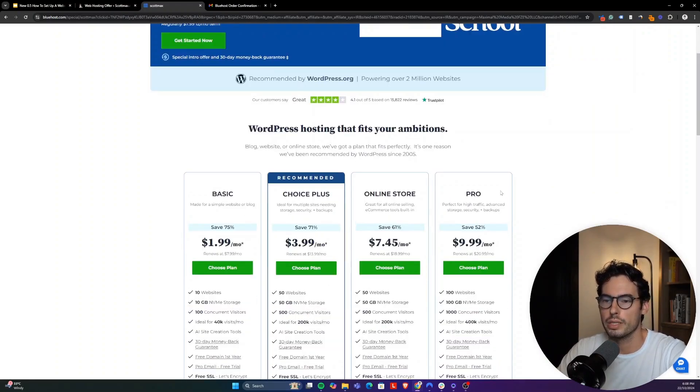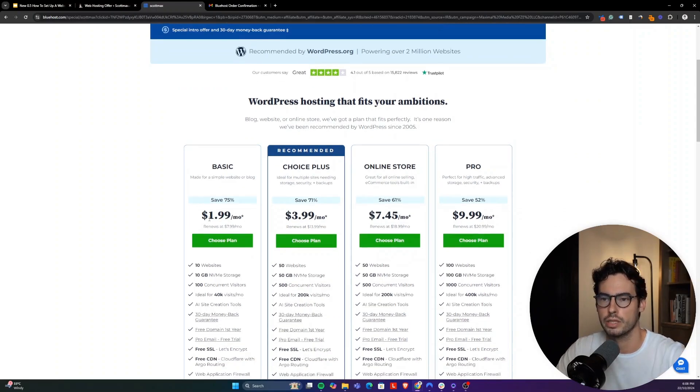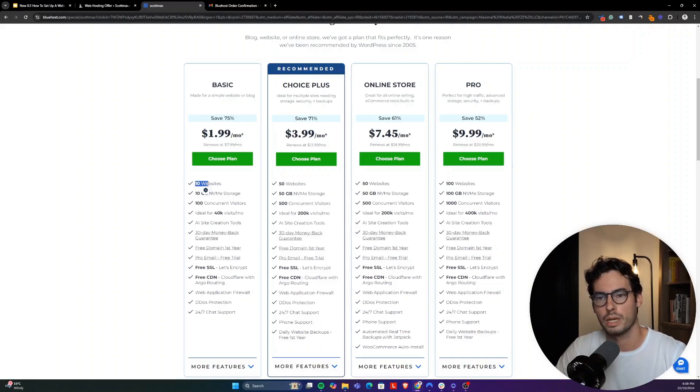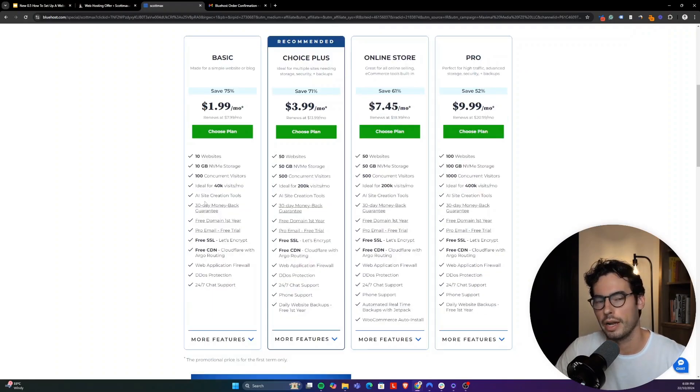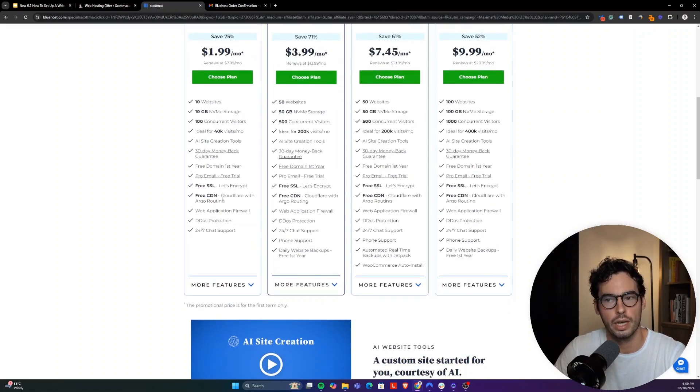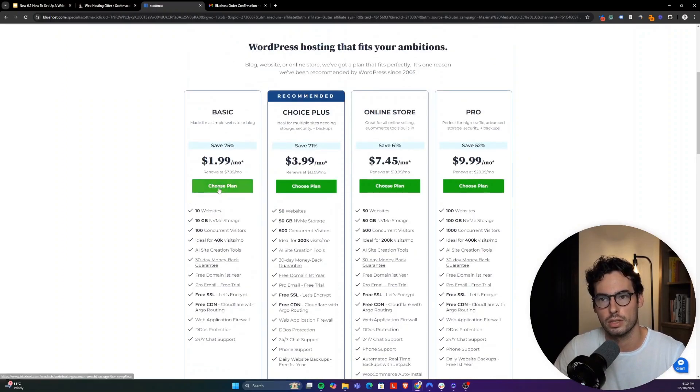You'll land on the Bluehost page and see our exclusive deal. Most of you, especially beginners, will want to go with the basic plan because it is absolute incredible value for money. However, if you already have a business, or you're doing e-commerce, or doing a little bit more with your website already, I recommend going with Choice Plus. You do not need the online store plan — Choice Plus is more than enough, and both deals are incredibly cheap. The basic plan includes up to 10 websites, more than enough traffic and storage for a beginner, full access to their AI site creation tools, and a very beginner-friendly website setup. Everything comes pre-installed. You get a free domain for the first year, a professional email for free, free SSL security, and a free CDN — which is very important and amazing that it's included with such a cheap plan.